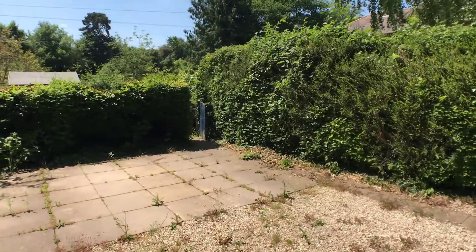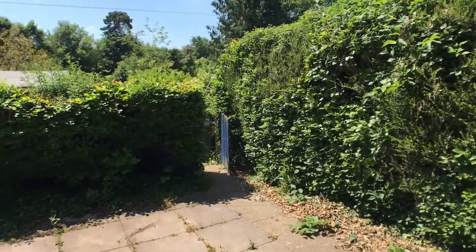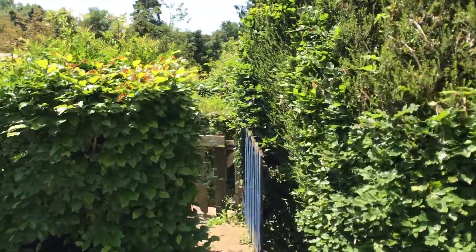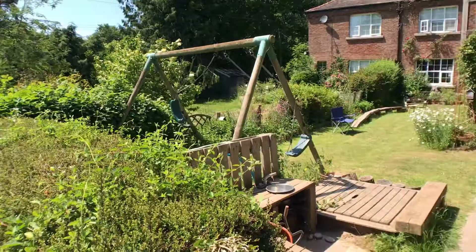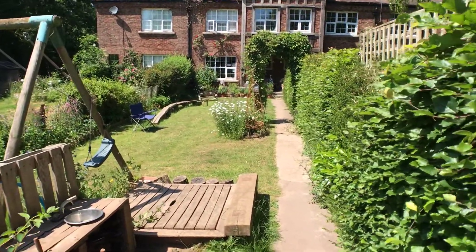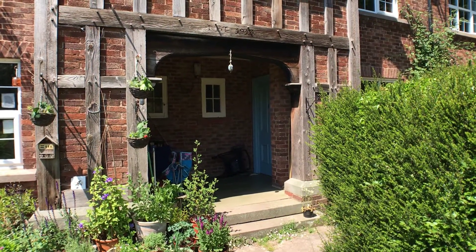You'll notice that the front garden is not actually attached to the property itself — it's slightly detached from the house — and you have access through a gate here that takes you through next door's garden to the front door.